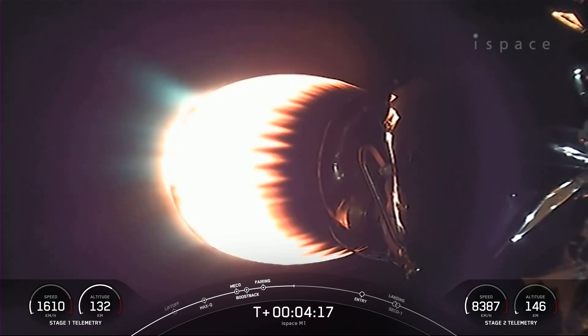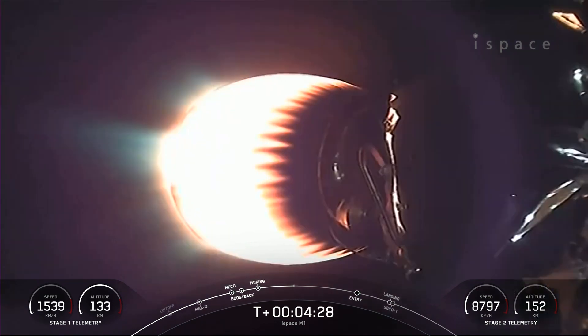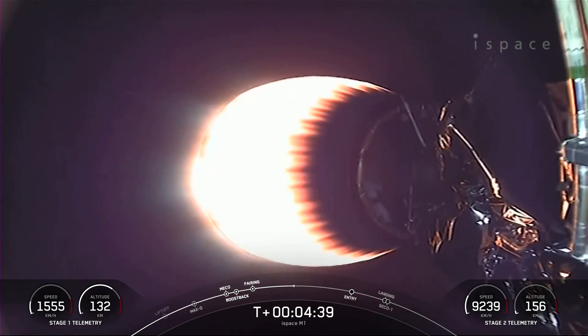At T plus six minutes and 33 seconds, you should see on your screen the first stage's entry burn. That burn will last about 20 seconds. The entry burn is where we relight three M1D engines, starting with the center E9 engine and followed shortly afterwards by the E1 and E5 engines. That slows the vehicle down as it passes back into the Earth's atmosphere, to reduce reentry forces, and that helps us with recovery and reuse of the first stage.